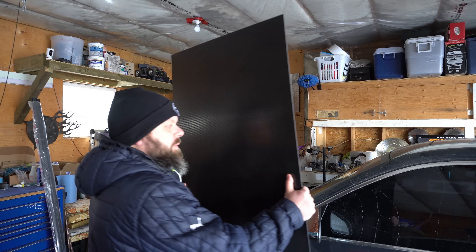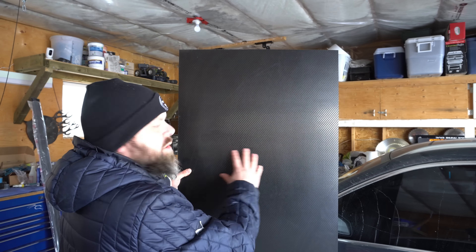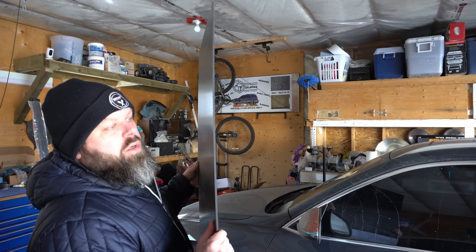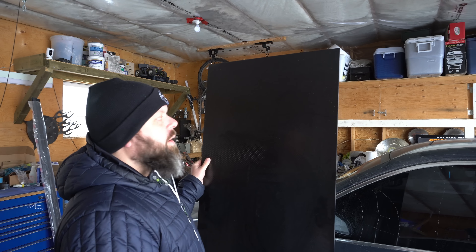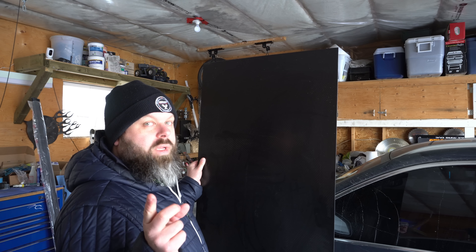We got performance side skirt extensions. I've got to get these either painted or wrapped — I haven't decided yet. I might try to wrap these first, or get them painted depending on the timing and availability of paint shops. It might be easier to wrap them at this point, but we'll see.